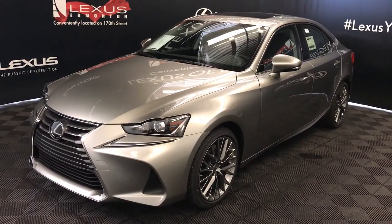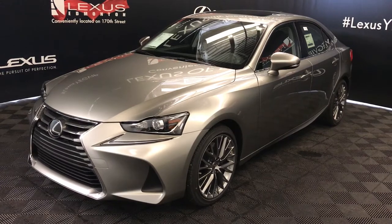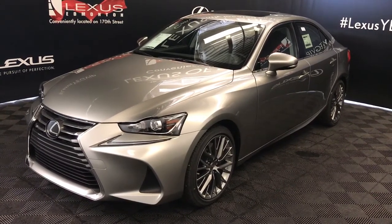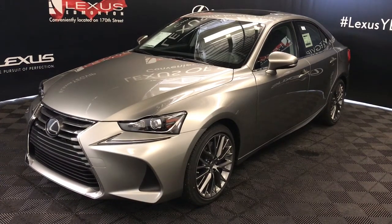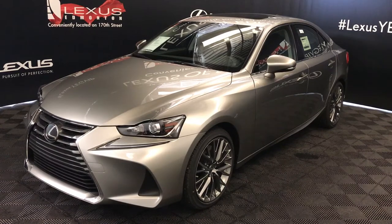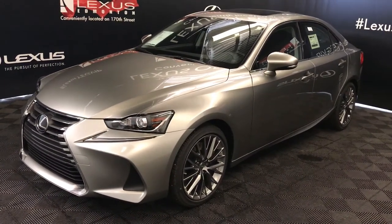We're looking at the 2019 Lexus IS 300. Six-speed automatic, 3.5-litre six-cylinder engine, all-wheel drive, 260 horsepower, 236 pound-feet of torque, atomic silver exterior, black Nuvex material, four-door, five-passenger. This is a premium package.